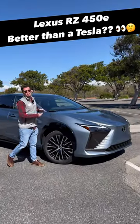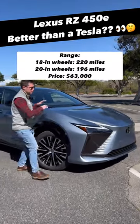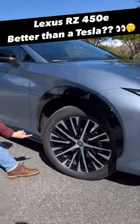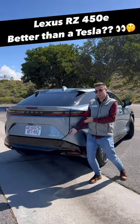Two, the design. I like the way this RZ looks here in person. It has a very Lexus signature design — you can even get a two-tone paint finish. Check out these 20-inch wheels, and the rear looks like an Aston Martin DBX. What do you think?